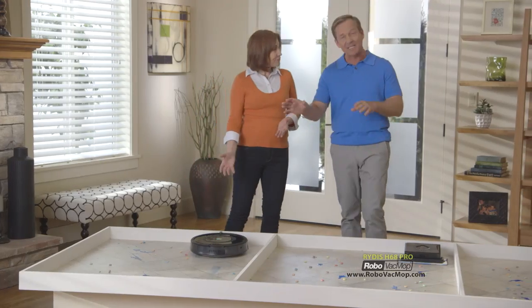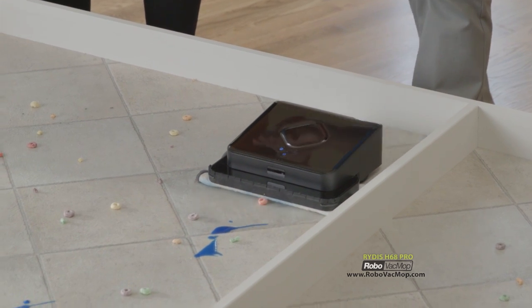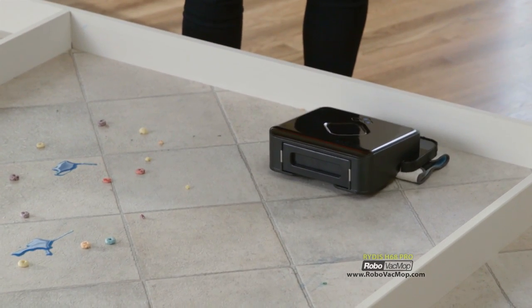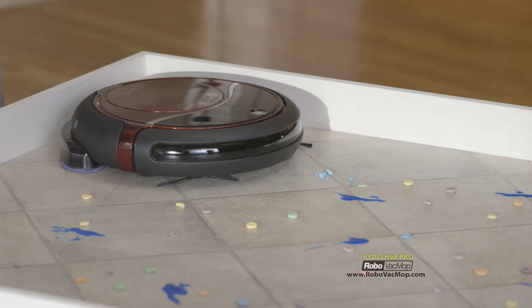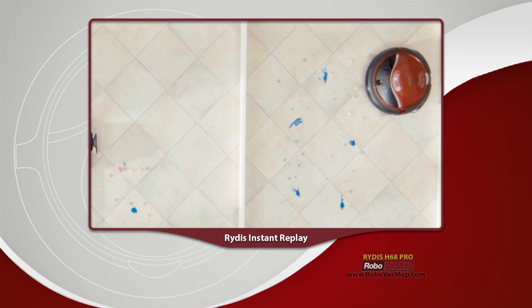This competitor is just a vacuum. Now we have the same mess for the leading robotic mop cleaner — it's smashing the cereal against the wall because it can't vacuum, though it does some mopping of the blue paint. Now the Robo Vac Mop gets that same mess — look how it's vacuuming up the cereal and mopping the paint at the very same time. Only the Robo Vac Mop does double duty. Why buy a robot that only vacuums and then buy a separate mop robot, spending almost twice as much, and still not getting the same deep-down thorough cleaning?